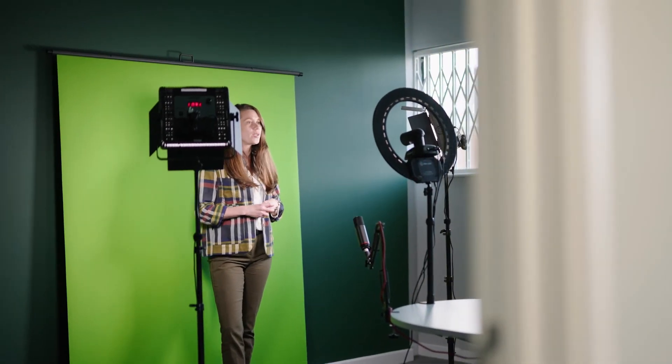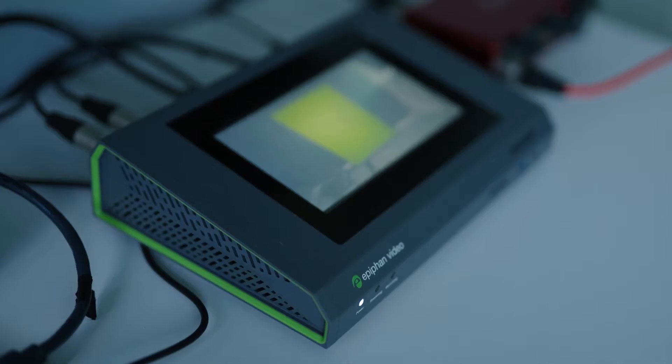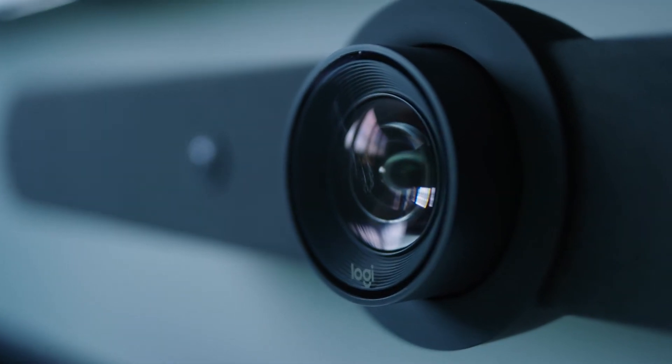We use a variety of kit for that — from the software perspective, encoders with OBS and the Elgato kit, all the way through to more professional hardware encoder systems like the Epiphan, bringing that in with camera systems like the JVCs and Panasonic.